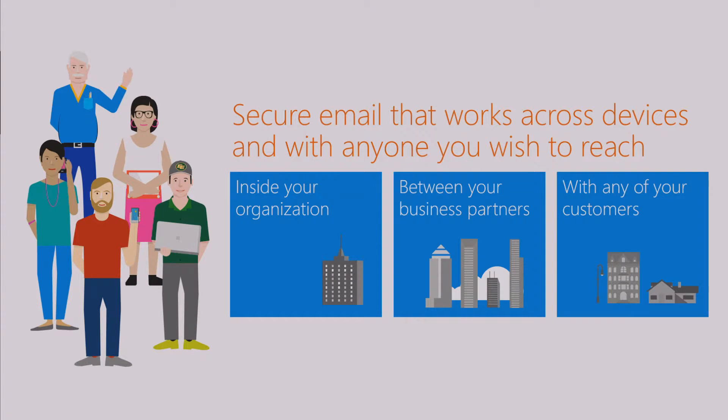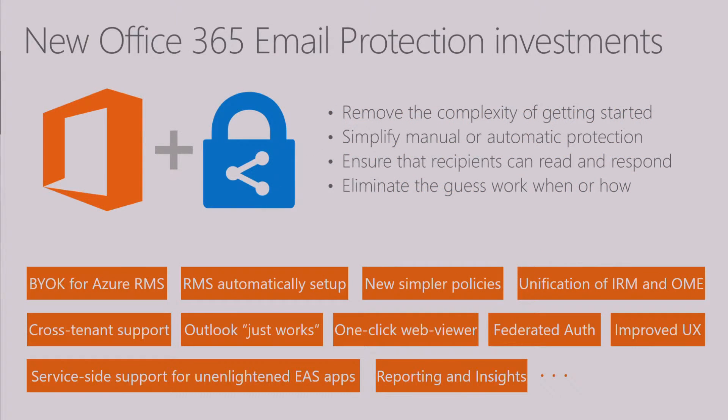What's even more challenging is if you try to reach your customers who may not be using a commercial mail service like Office 365—who may be on Gmail, Yahoo Mail, or Outlook.com. So our goal here really is about making it seamless and easy for your users to protect mail, and most importantly ensuring that recipients can receive, read, and respond to those mails without any additional friction. So how are we doing that? Office 365 together with the Azure Information Protection team have combined to make a number of significant investments.